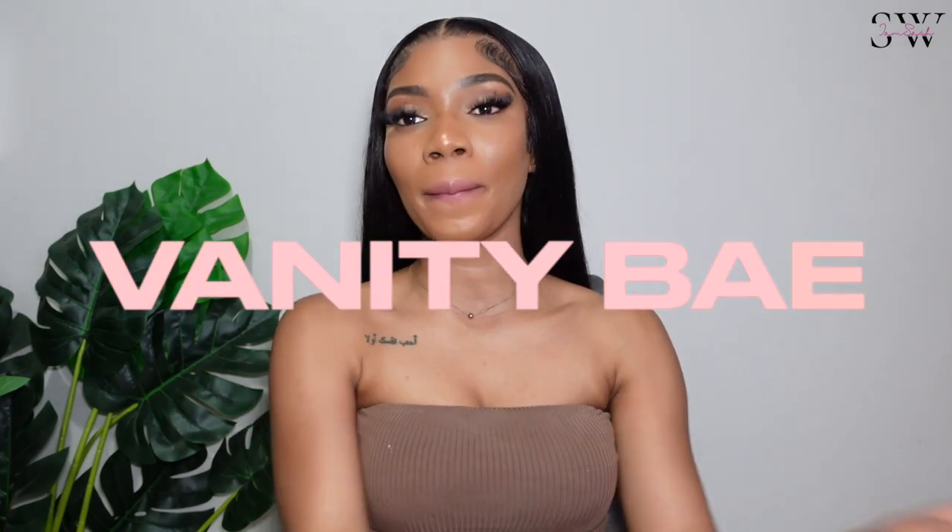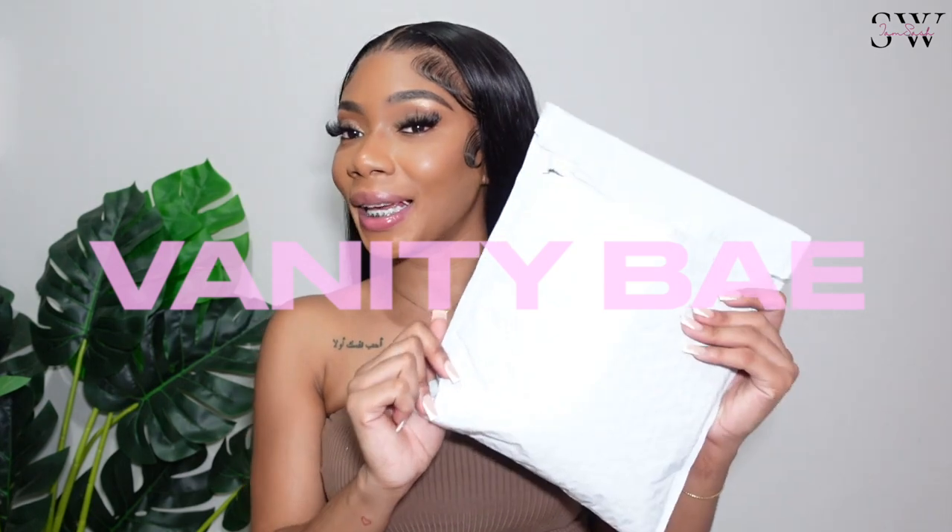Hey babies, it's your girl Sash — welcome and welcome back to my channel. If you're new, don't forget to click that subscribe button and join the fam. Today's video is sponsored by Vanity Babe — they sent me a package with some cute press-on nails that I love so much.